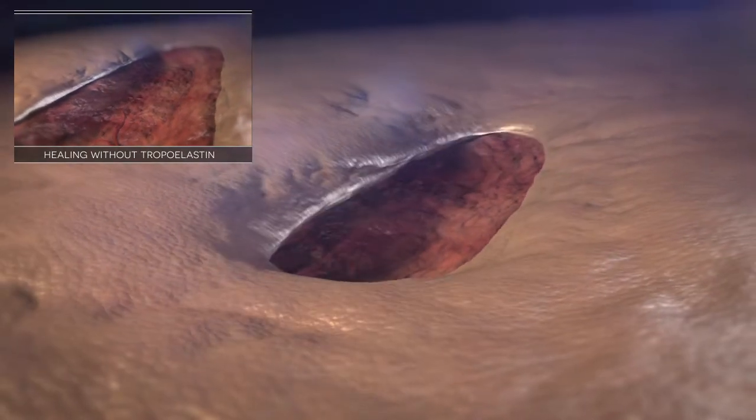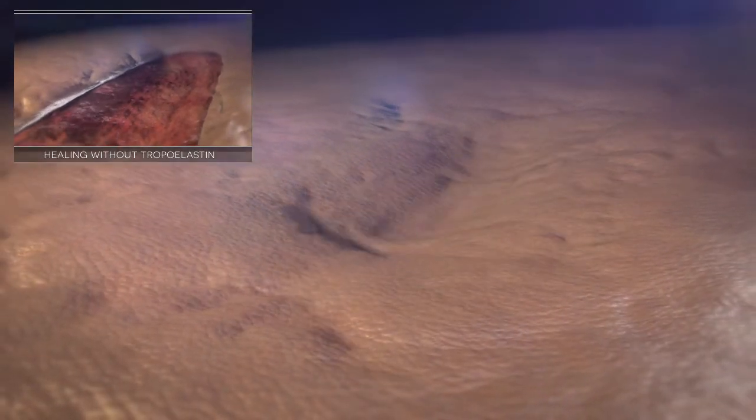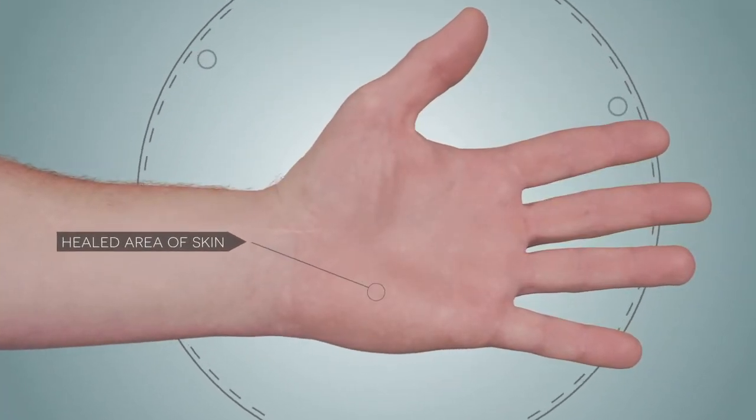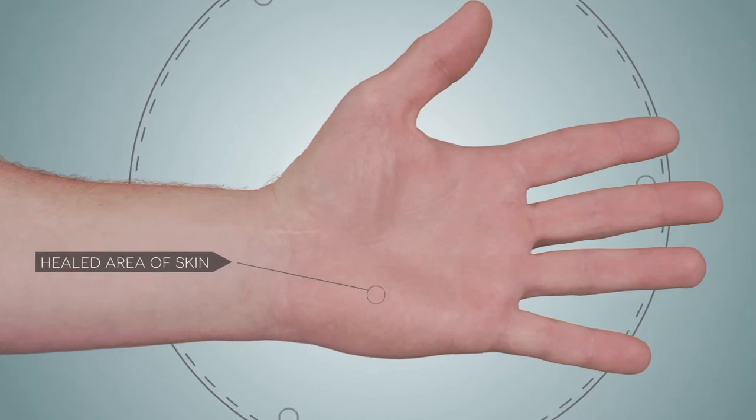Finally, the top of the wound site is covered by a fine surface layer to finish the skin's repair. By utilising tropoelastin, the skin is completely repaired. Our material is incredibly powerful.